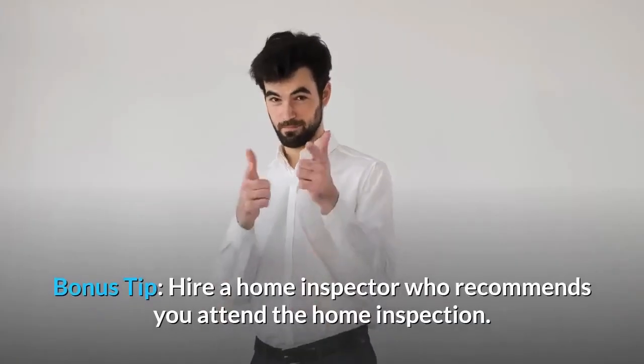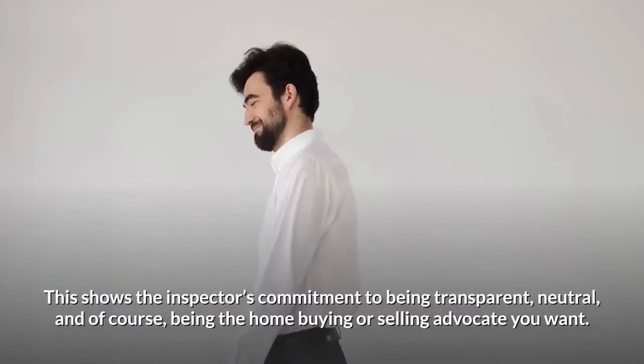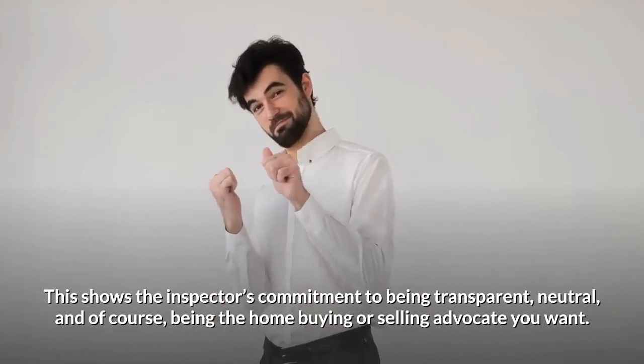Bonus Tip: Hire a home inspector who recommends you attend the home inspection. This shows the inspector's commitment to being transparent, neutral, and having your best interests as a home buyer at heart.